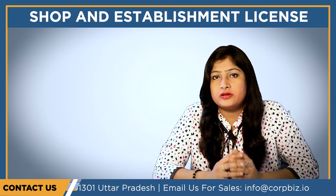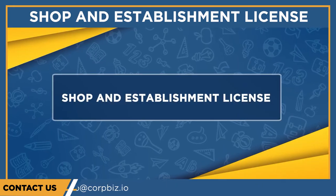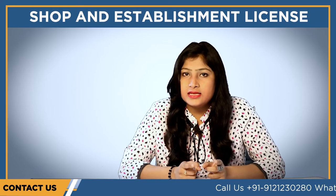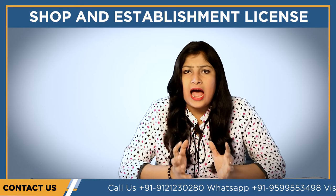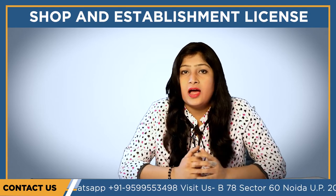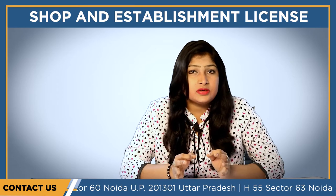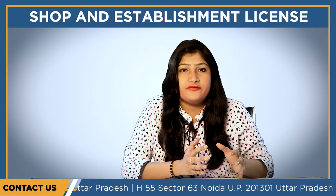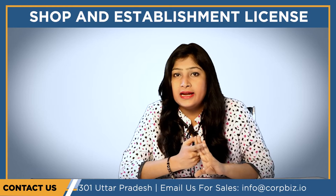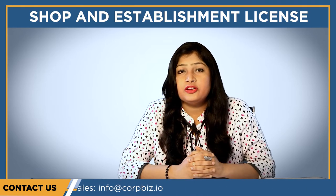Let's begin the video. Shop and establishment license is required to be obtained by all wholesalers, retail shops, establishments, warehouses, hotels, restaurants, amusement parks, etc. As per the provision of the Shop Establishment Act 1954, it ensures that all employees are provided with equal benefits and rights such as proper working conditions, proper wages, holidays, and incentives which are beneficial for them.